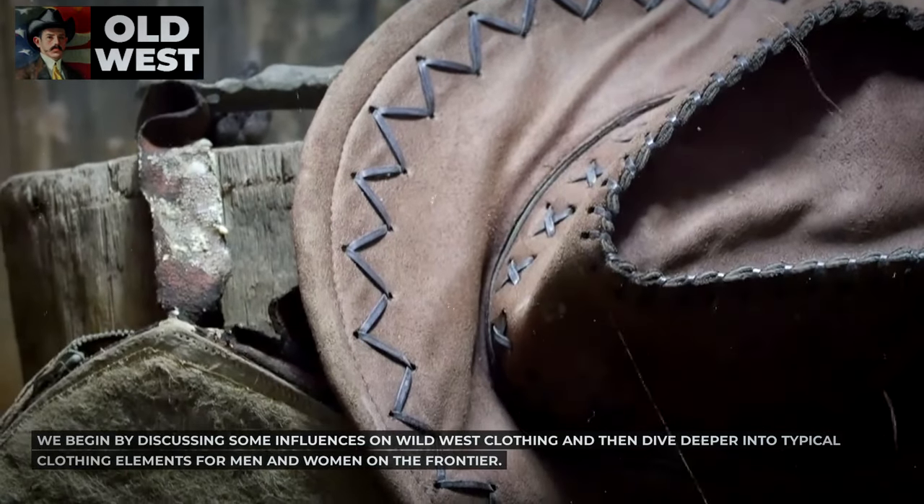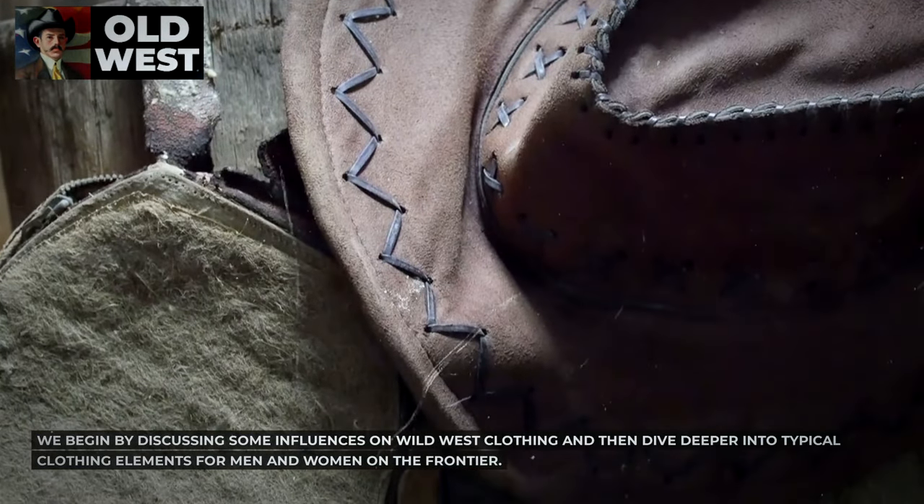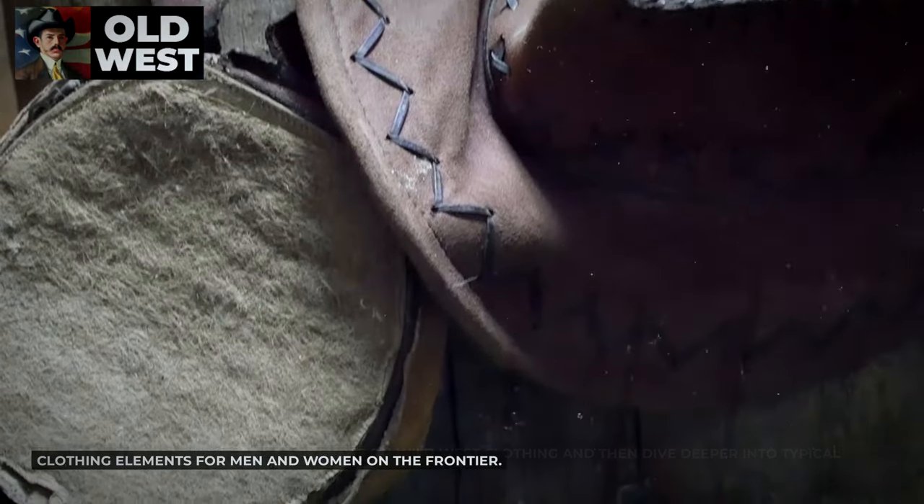We begin by discussing some influences on Wild West clothing and then dive deeper into typical clothing elements for men and women on the frontier.